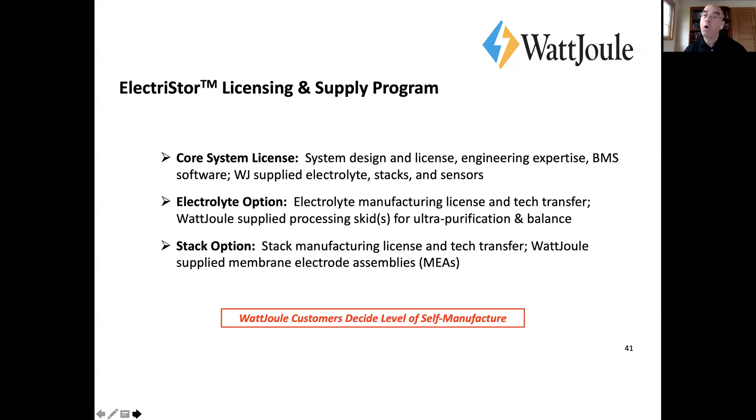If you want to transition to your own manufacturing, you can make your own electrolyte and stacks. There are some components we'd provide long-term because they have proprietary technology embedded in them, though under the right arrangements we would probably even license that if the deal was sufficient.